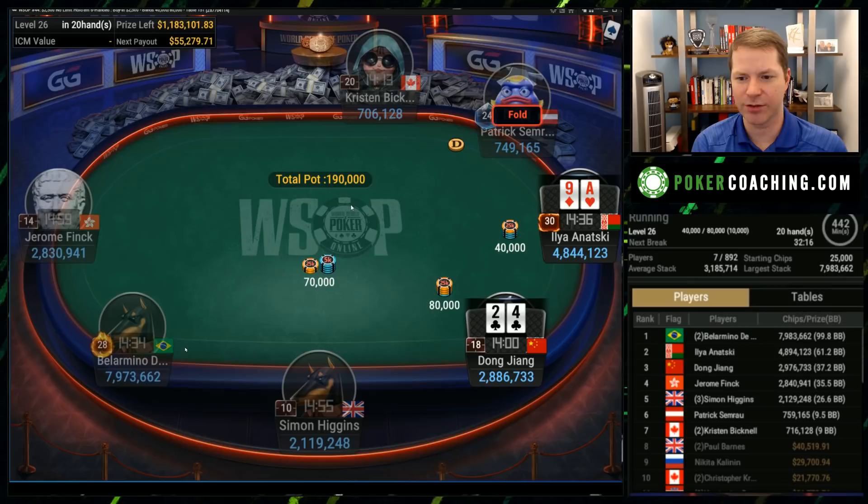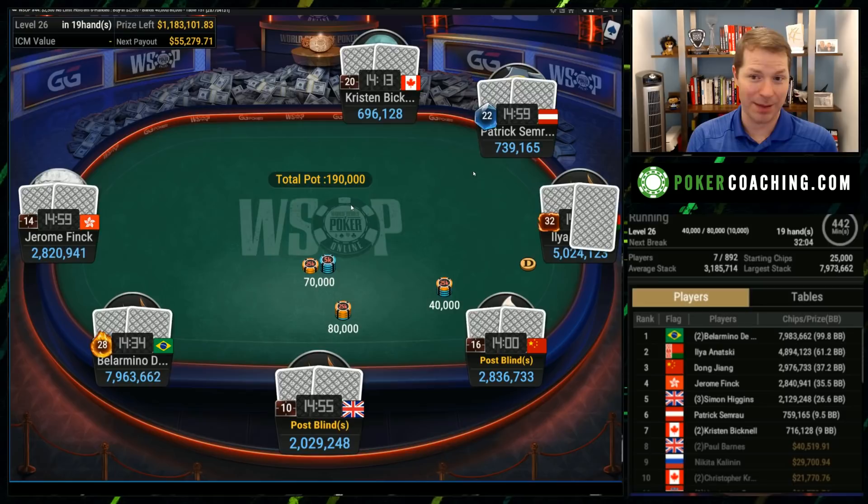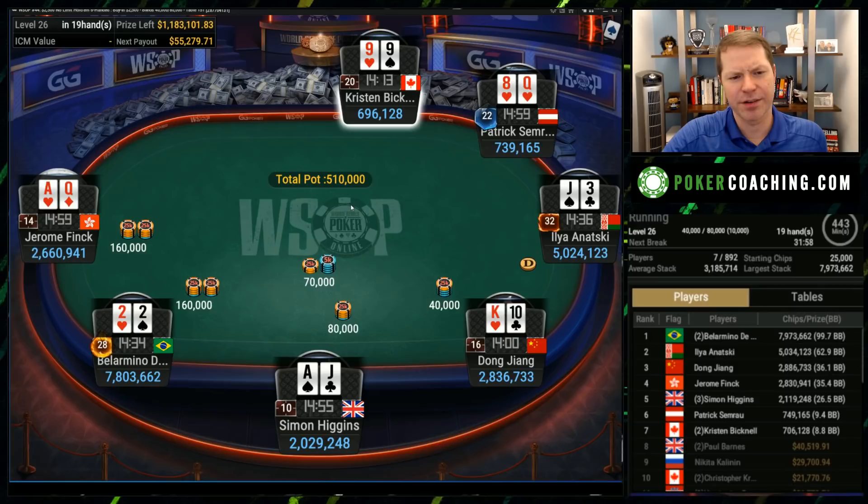Is that too wide? That was too tight right here — you've got to jam Ace-8 offsuit. Easy jam in my mind. Can't be folding Ace-8 offsuit on the button with 10 big blinds. Clearly Patrick's just in the 'I'm going to try to outlast Kristen' phase. Min-raise under the gun, easy call — I think an easy all-in. You've got to think Jerome would three-bet his best hands, so he probably doesn't have a best hand.